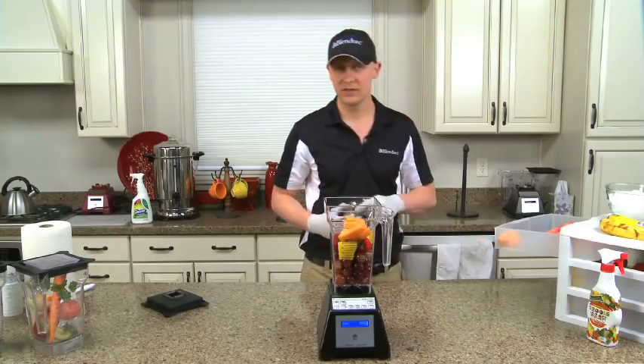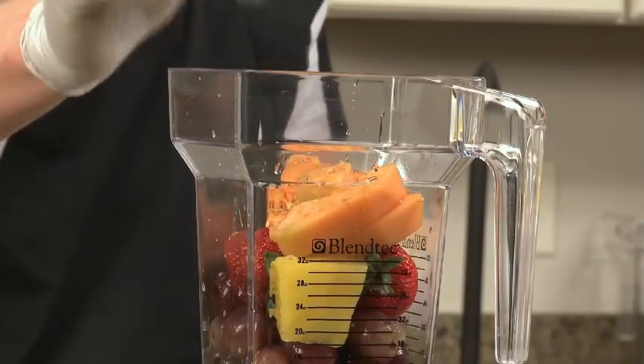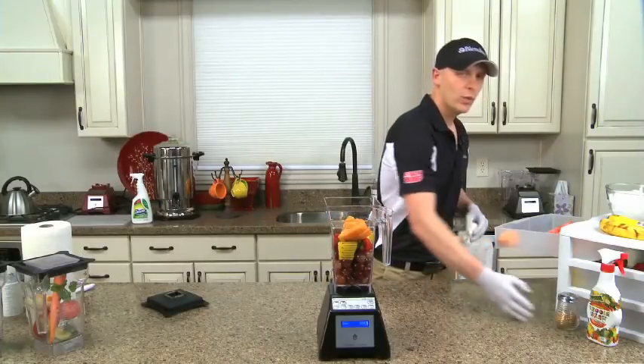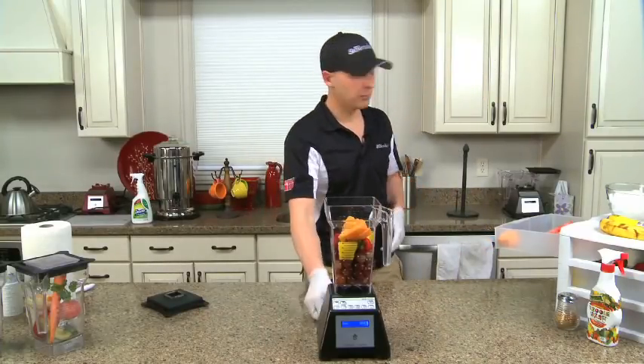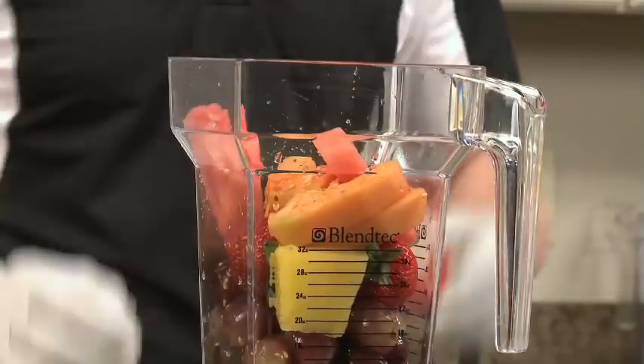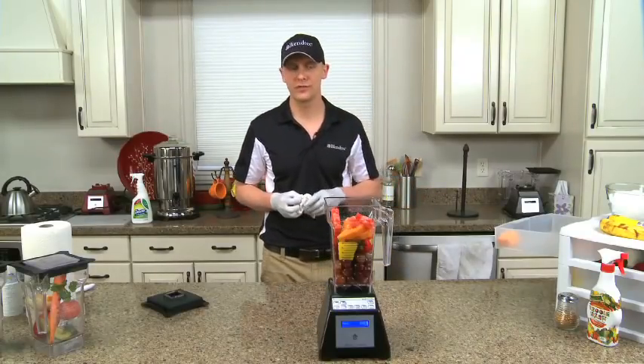Flaxseed is high in omega-3s and 6s — it's great brain food. Now they're getting hard to find, but when summer comes around, get yourself the seeded watermelons. If you were to weigh them ounce per ounce, there's actually more protein in big black watermelon seeds than there is in chicken, fish, or beef. So especially if you're a vegetarian, it's a great source of nutrition.